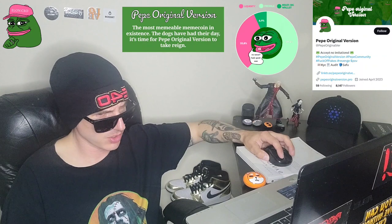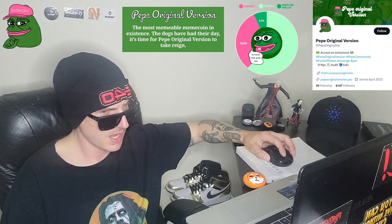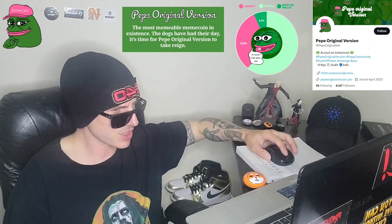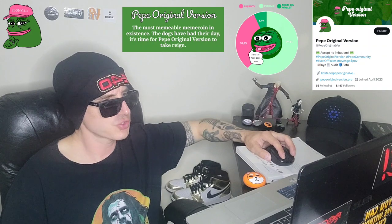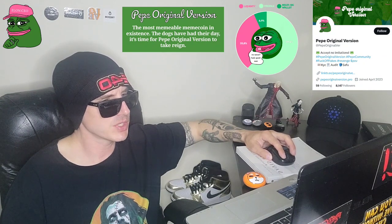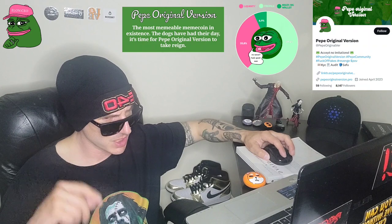No taxes on this token according to the tokenomics. It's fair launched. Introducing Pepe the Original Version, the meme that needs no introduction. Pepe has had enough imposters stealing the limelight. He's had enough of the knockoffs trying to pass themselves as the real deal. It's time for the king of memes to reclaim his throne. Gone are the days of taxes and burned LPs. It's all about the people forever. Join the revolution. Hail the king.